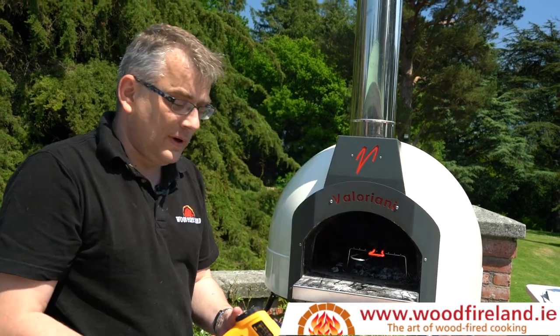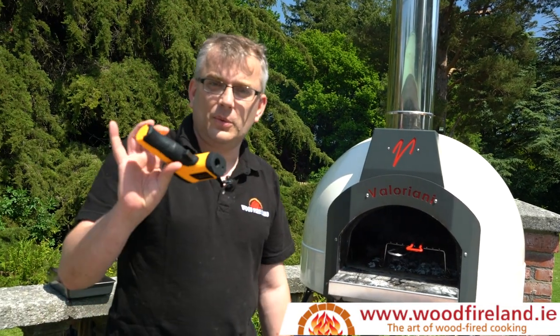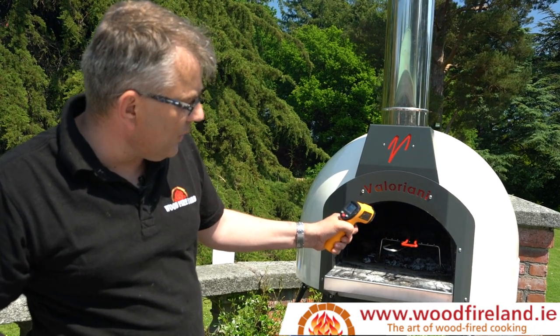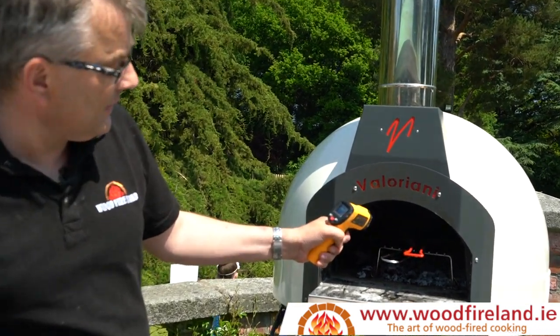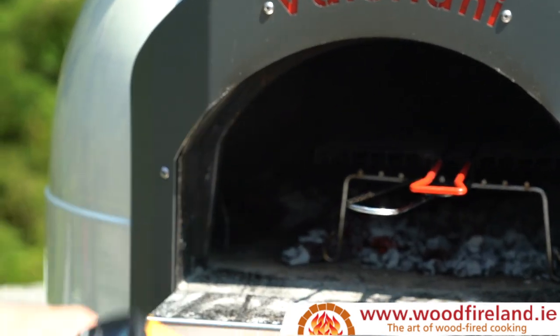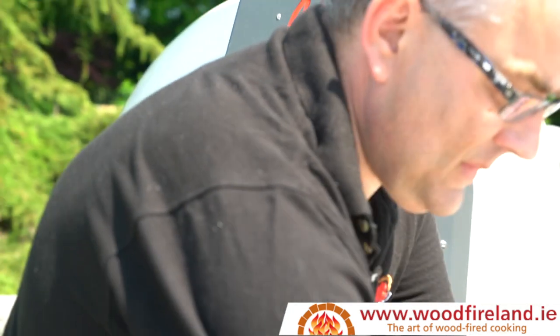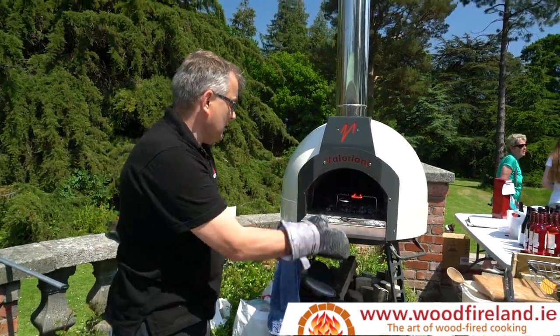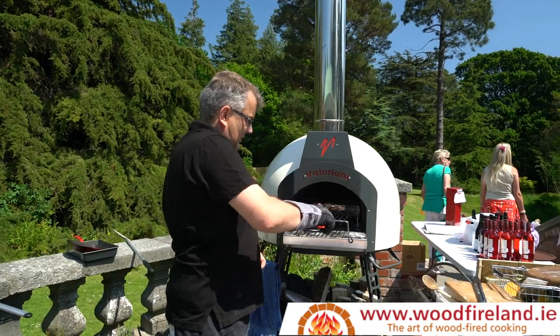Temperature measurement in a Valoriani is simplicity itself. You use what we call an infrared thermometer, and it'll give you a little laser indication showing you exactly where you're measuring the temperature. This is currently operating at 410 degrees centigrade, which is quite hot — so hot that I'll have to use my gauntlet to remove our steaks.